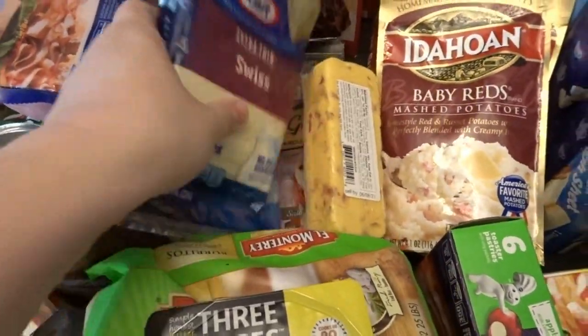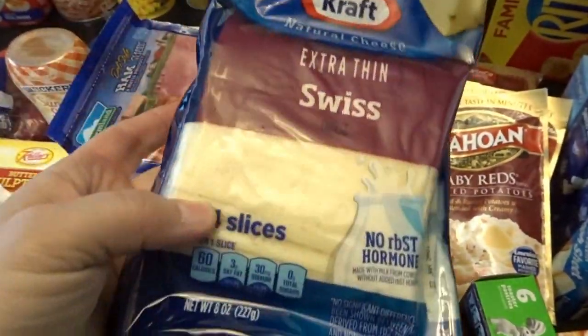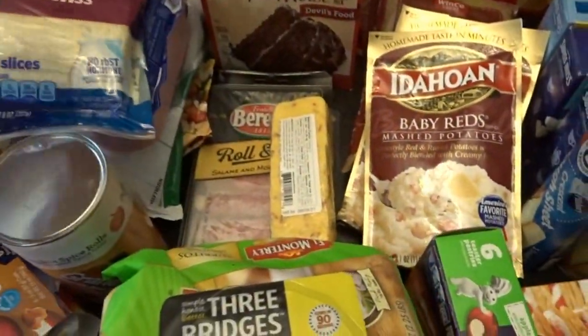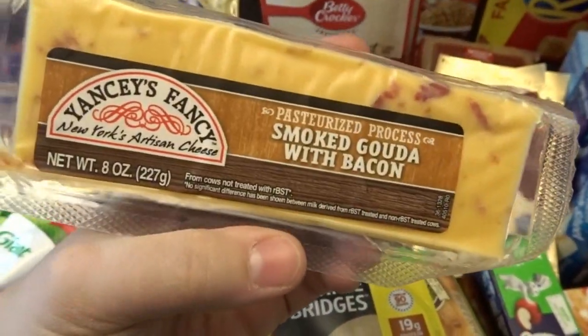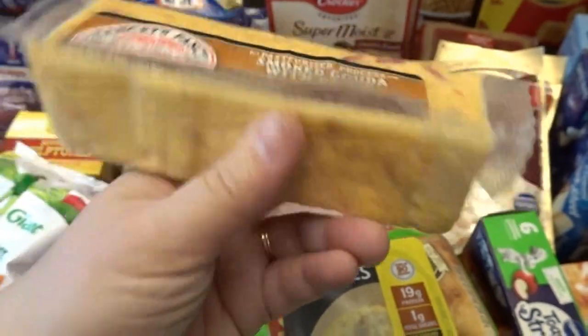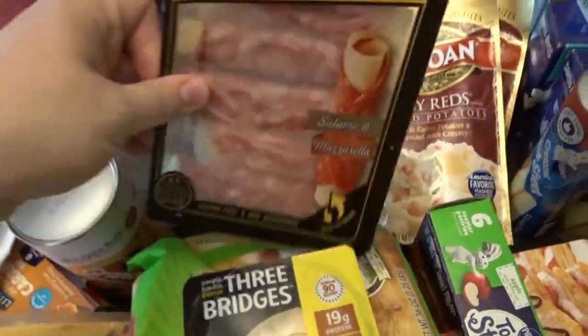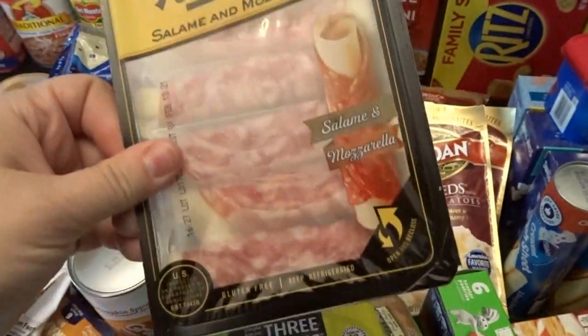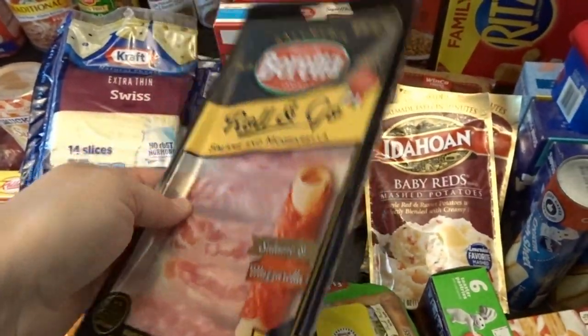I got a little more pack of Swiss — me and my husband go through Swiss the most, and this is the extra thin variety, which is his favorite. Then I thought this would be good for cheese and cracker platters — a smoked gouda with bacon. And then also these little salami and mozzarella rolls. I love these for lunches and little cheese and cracker snacks in the evening.